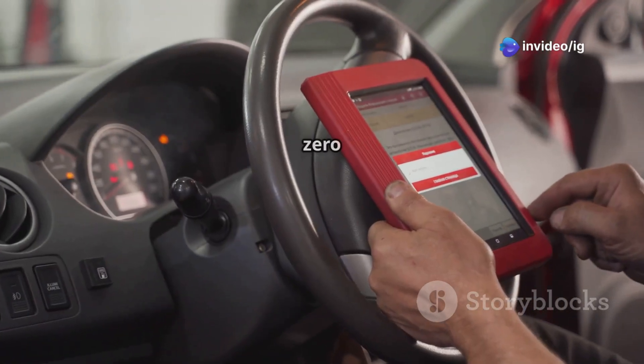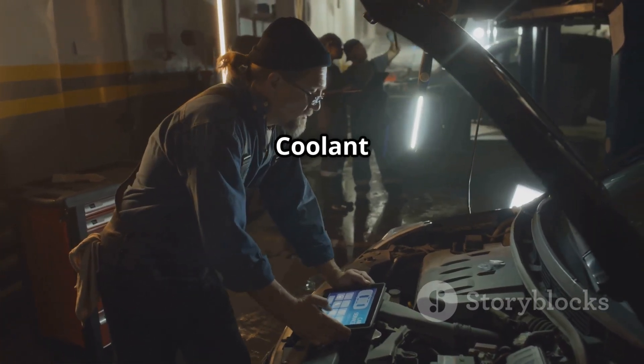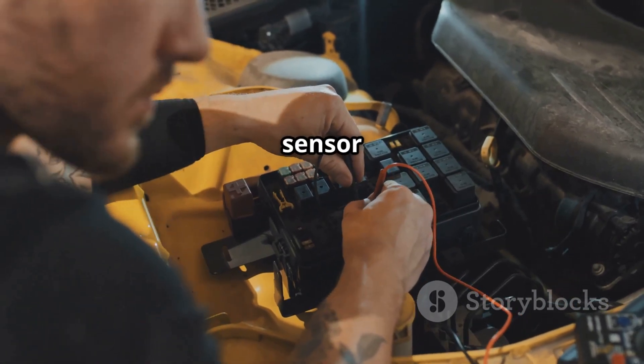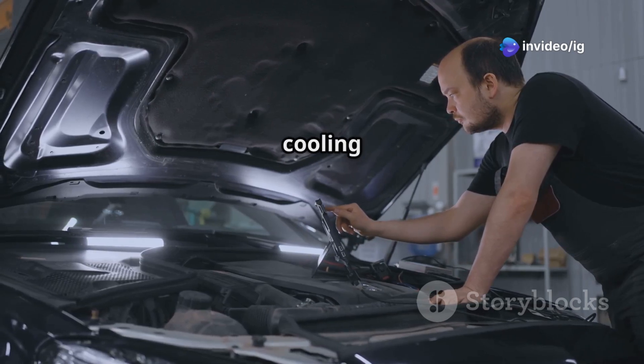What does P0119 mean? The P0119 trouble code stands for Engine Coolant Temperature Sensor Circuit Intermittent. This means the ECT sensor is sending inconsistent signals to the ECU, which confuses the engine's fuel and cooling system.